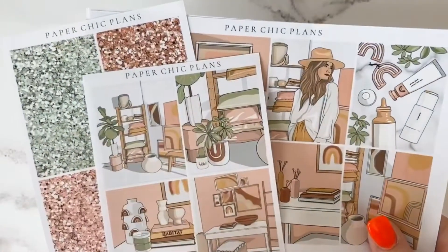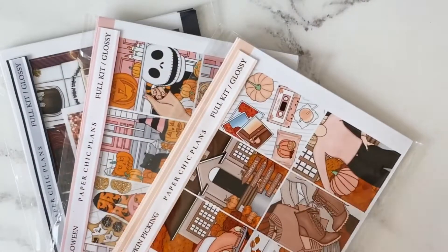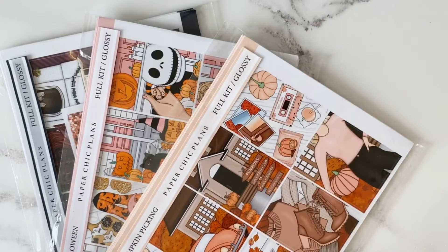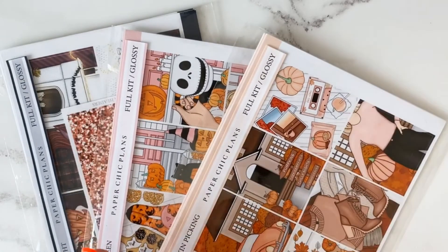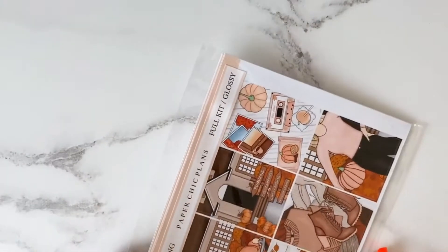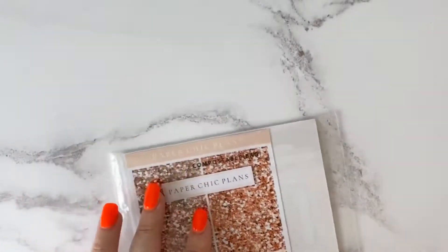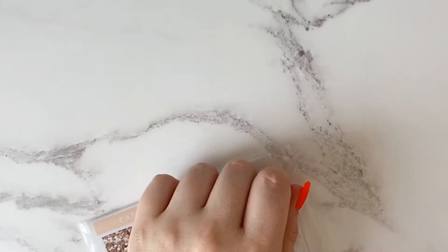I showed that one first because it's in the regular matte paper, which was my usual choice — it is the older format. The kits I've got to show next are in a new format, which I'm really excited about because I love the contents. They're also all in the glossy paper, which is new to me. I'd been watching lots of planning videos and many people, especially in America, use glossy paper stickers. I hunted for UK shops offering glossy and hardly any did apart from Paper Sheet Plans. I wanted to give glossy paper a go and I am not disappointed — it might actually be one of my favourite papers.